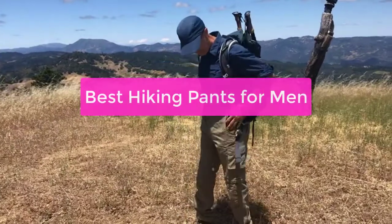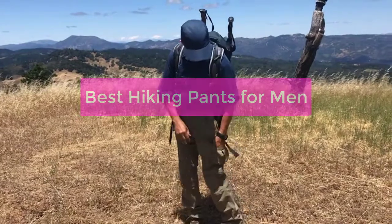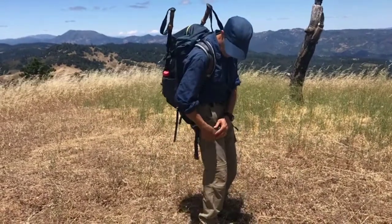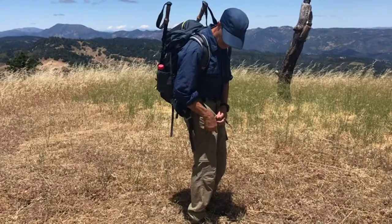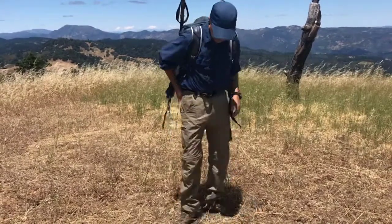Are you looking for hiking pants that will keep you comfortable and stylish? You'll want to check out these five options. Each of these pants is versatile and will give you the coverage you need while hiking, running, or just enjoying a casual walk. Whether you're looking for pants that are breathable and moisture-wicking, or pants that are tough and stain-resistant, let's get started with the list.